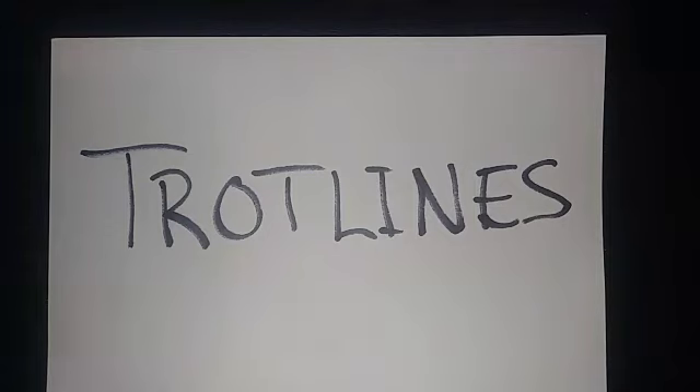Hey guys, are you watching this video trying to learn how to catch catfish? Are you a beginner? In this video right here, we're going to show you the five most common techniques or methods for catching catfish. Don't forget to hit like and subscribe, share, and comment below.